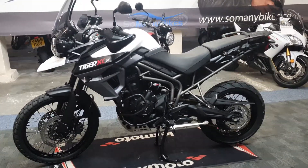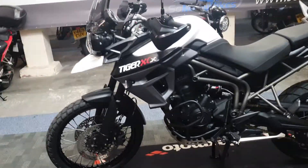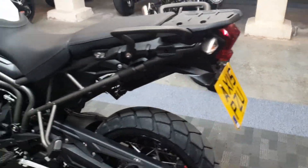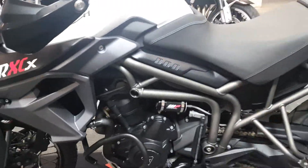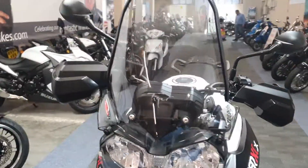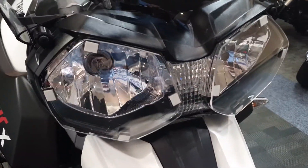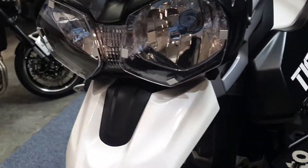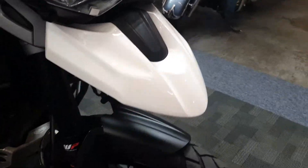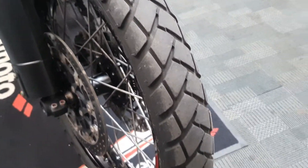Right, next up we're looking over the Triumph Tiger XCx. This one's in white and it's coming from 2015. So let's take a look over it now. It's got the big Tiger screen up front, little headlight covers, a pearlescent white finish. Looks to be all in good order, nice and clean.